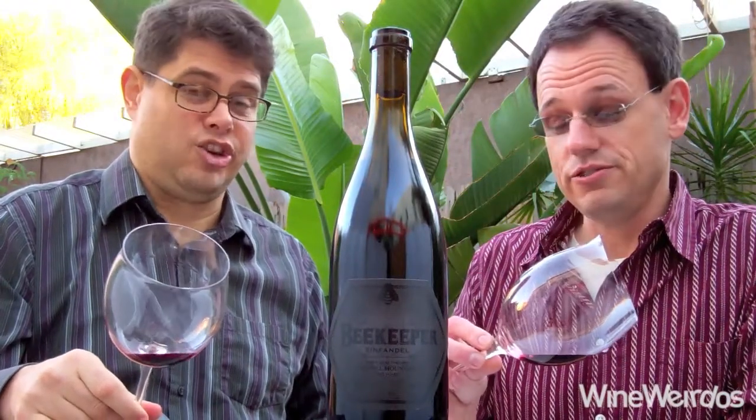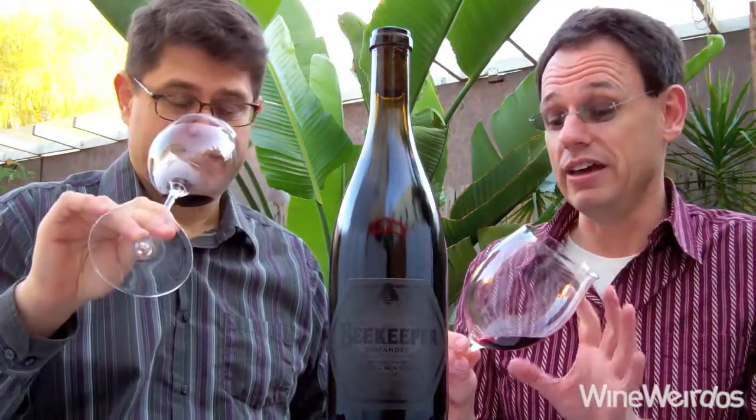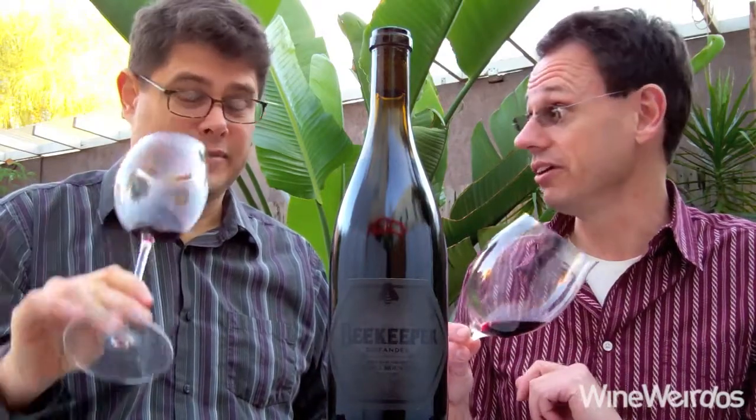Dark in the glass as it should be — dark but clear too. There's a clarity in the color where most Zins are just foreboding. This is actually showing more like a new world Pinot in the glass.